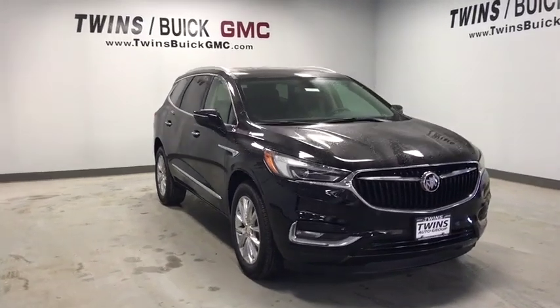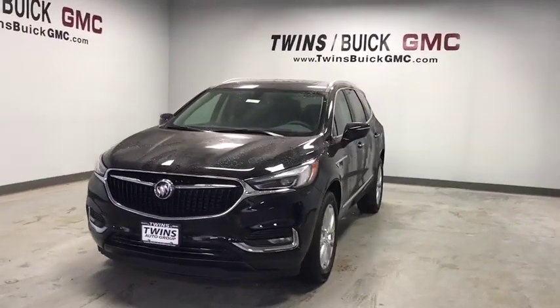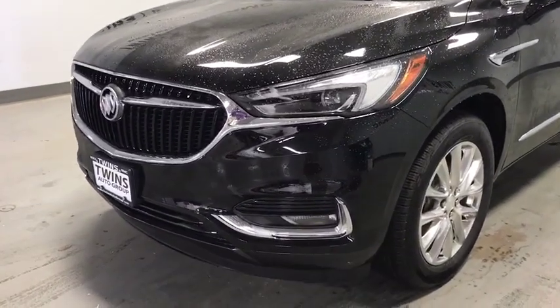2019 Buick Enclave. The Enclave offers three rows of seats standard. Not only is it roomy and stylish, but Buick really did its homework on this vehicle. They did not cut any corners. This vehicle has less than 100 miles.